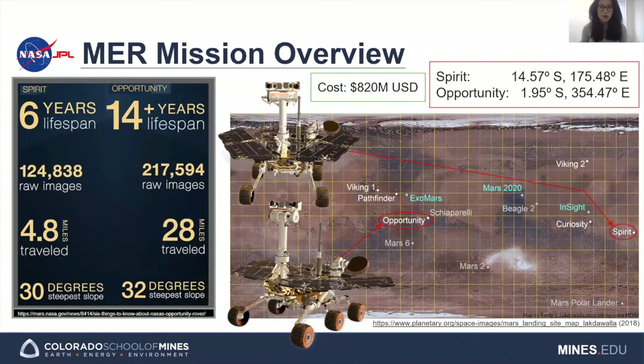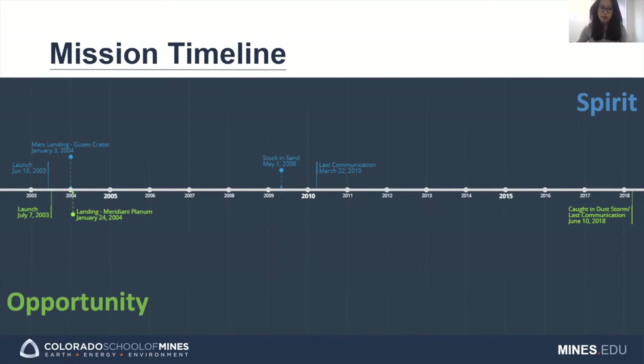NASA's Mars Exploration Rover mission was a robotic space exploration mission that landed two identical rovers, Spirit and Opportunity, on the Martian surface. Both were equipped with a suite of instruments to explore the Martian surface and geology. Spirit and Opportunity were launched on separate launch vehicles in the summer of 2003, and they landed on opposite sides of Mars about six months later. Spirit landed in Gusev Crater, while Opportunity landed in Meridiani Planum.